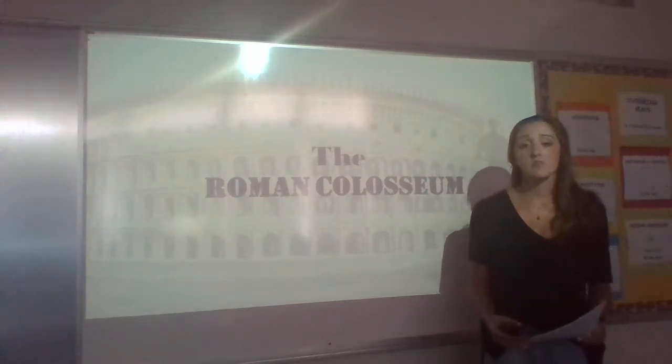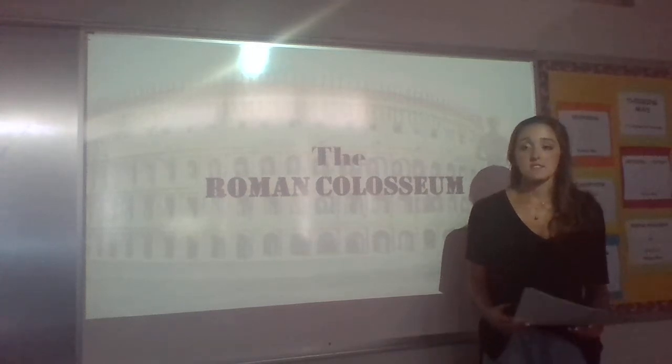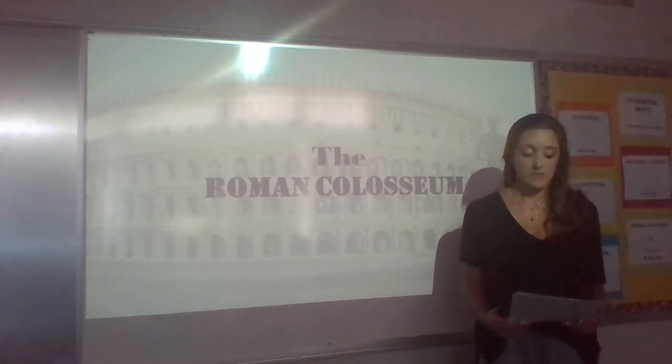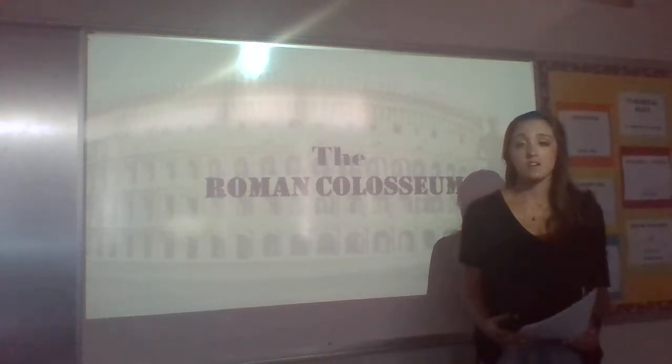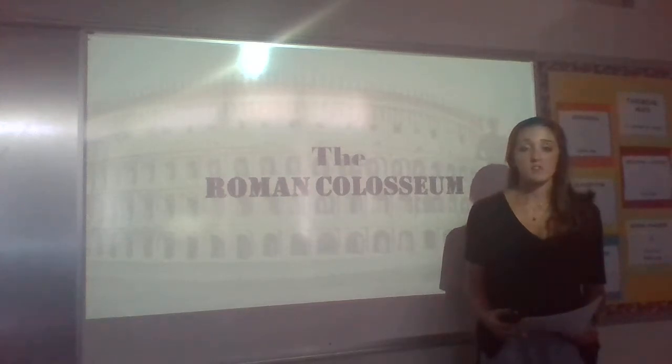The Colosseum was built as a grand amphitheater for games and ceremonies in ancient Rome. First, we will look at the formation of the Colosseum, then I will discuss what the Colosseum was used for, and finally we will look at how it got to be in the form it is today.